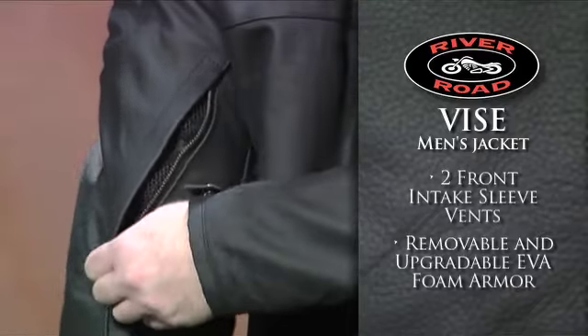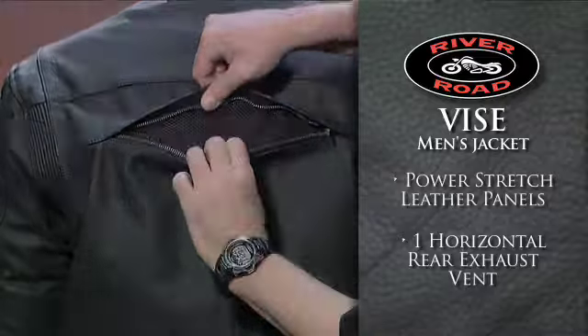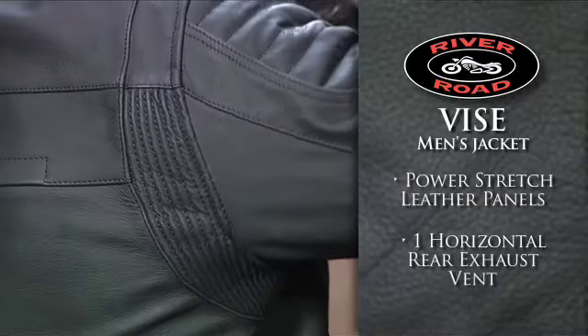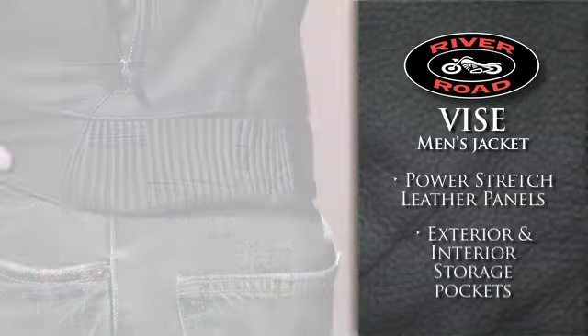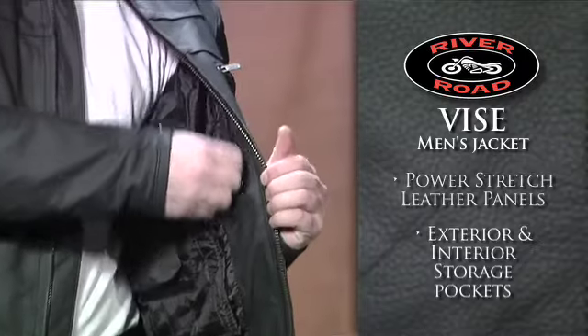Two front intake sleeve vents and one horizontal rear exhaust vent keep you cool. Power stretch leather panels allow for more freedom of movement at the underarm and back areas while providing a more precise fit around the waist. Several exterior and interior storage pockets give you plenty of storage space.